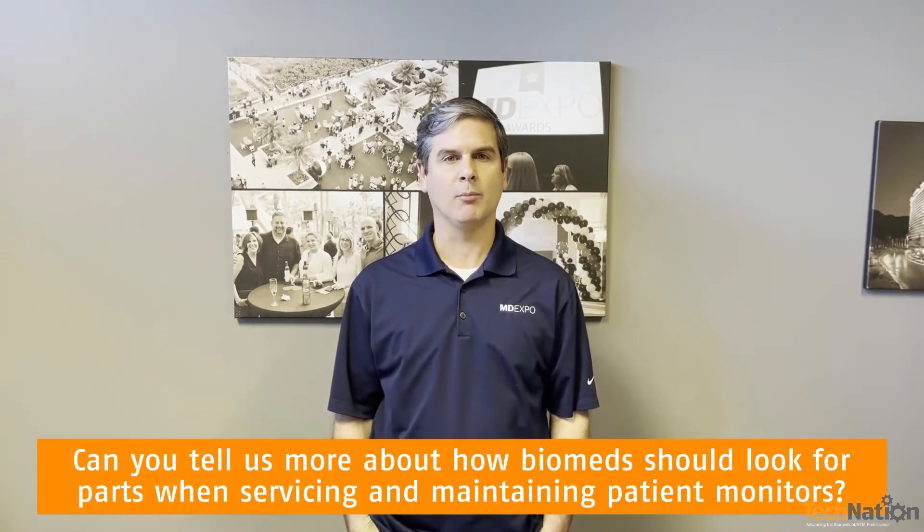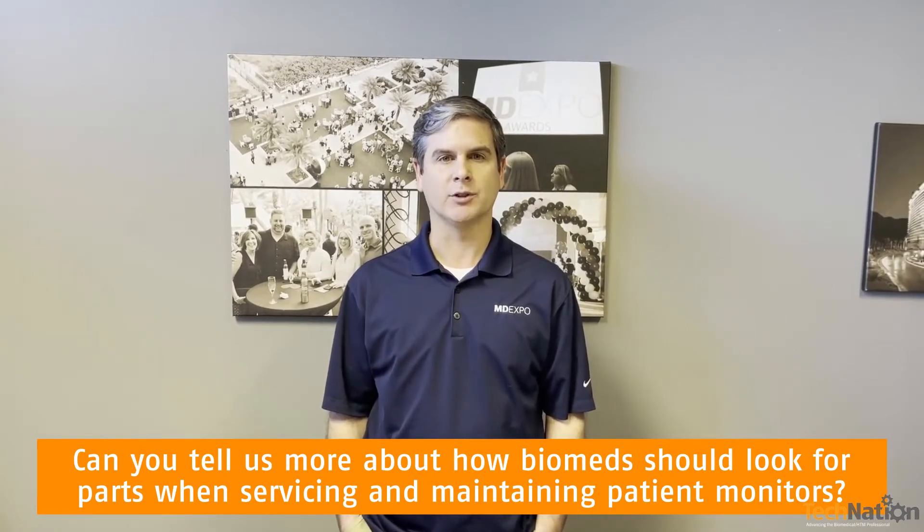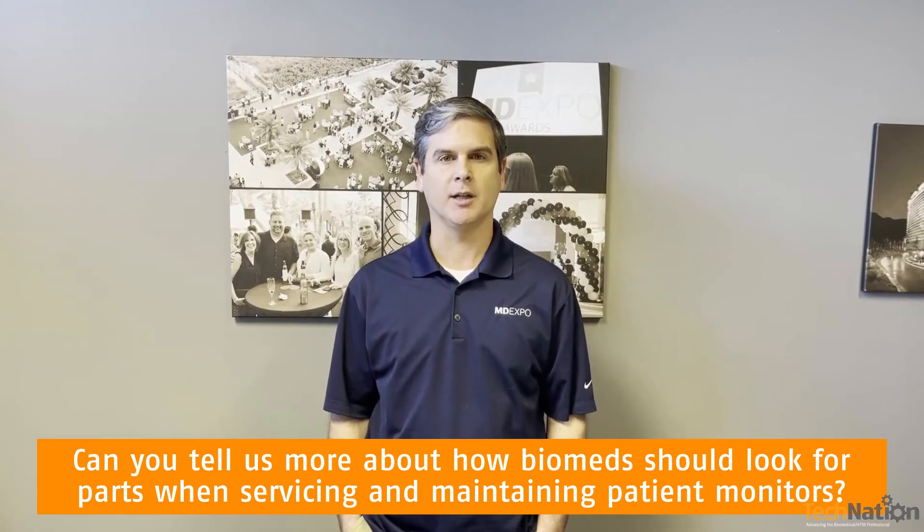Thank you Alero. In the March issue of Tech Nation magazine, you participated in the roundtable article on patient monitors. Can you tell us a little bit more about how biomeds should look for parts and other equipment that they need when servicing and maintaining patient monitors?